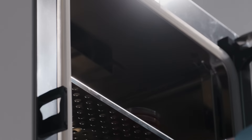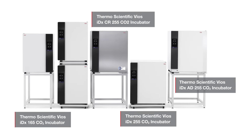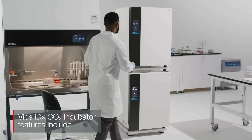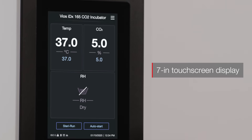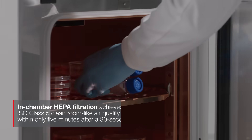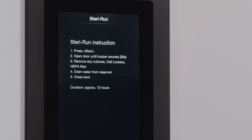Embark on the journey from cell culture research and discovery to development and protection of cell and advanced therapies with the Thermo Scientific Vios IDX CO2 incubator. For more than a decade, the Vios family of products has supported seamless operations in modern labs — trustworthy, proven performance and protection for sensitive cell cultures, with designs that are ready for where your discoveries take you.